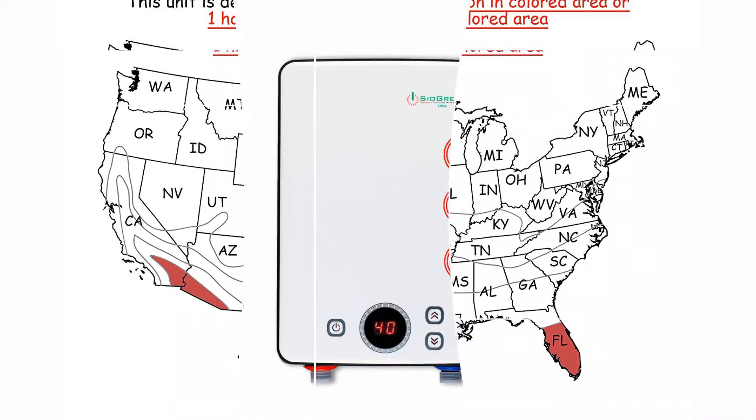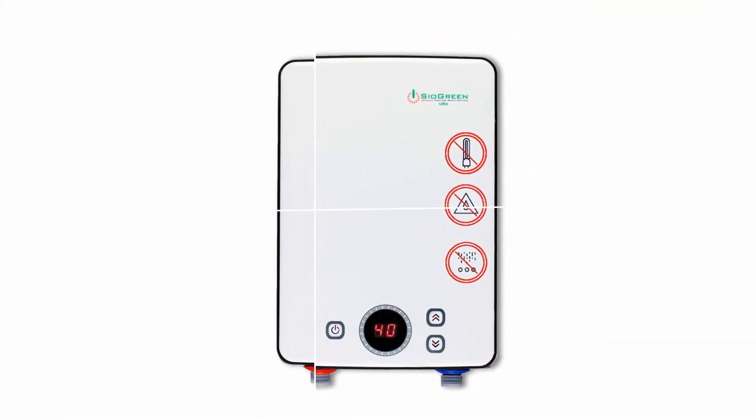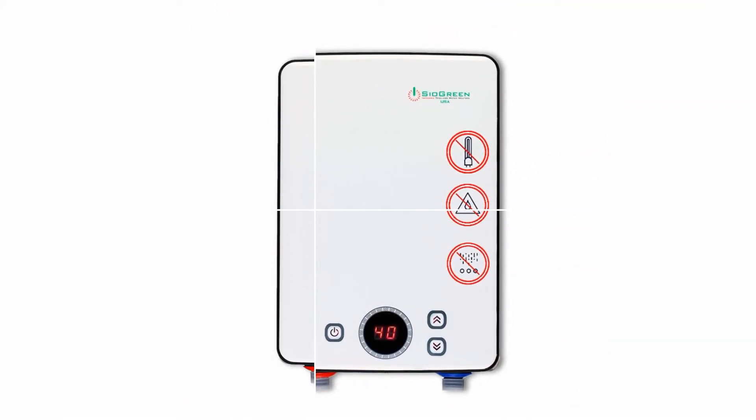Set up the power levels and adjust the temperature with a flow regulator that is shipped along. There is also a trial period of 30 days — if you are not happy with your device after a month, the manufacturer will offer you a replacement or a refund.